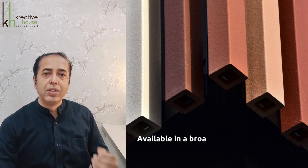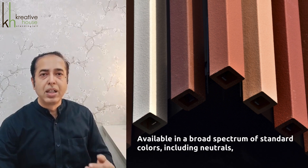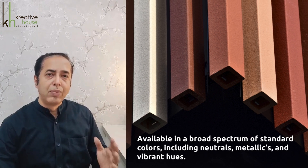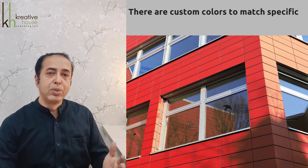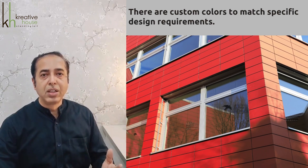The first option is color, which includes natural, neutral, metallics, and vibrant hues apart from the standard colors. Custom colors can also be produced by manufacturers to match the specific design requirement of a project.